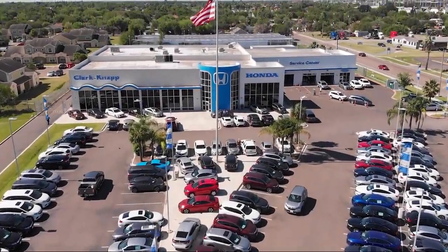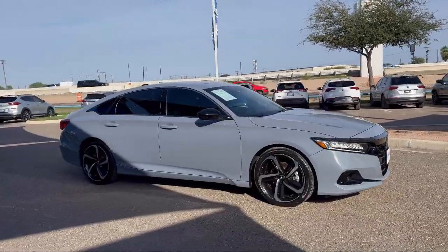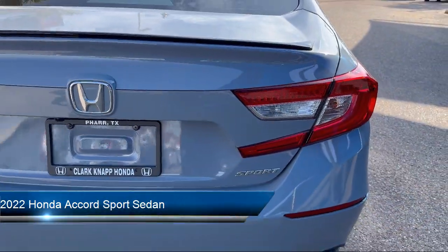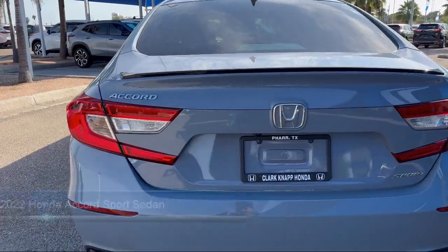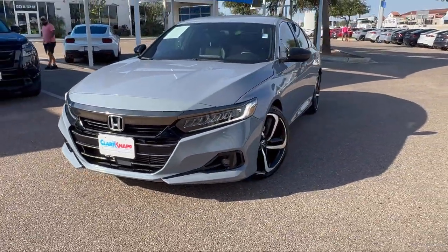Welcome to Clarkknapp Honda, and here's a look at another one of our great vehicles from our inventory. It comes equipped with rear view camera, Apple CarPlay and Android Auto, lane departure warning system, leather steering wheel with auto tilt away, and speed sensing steering.